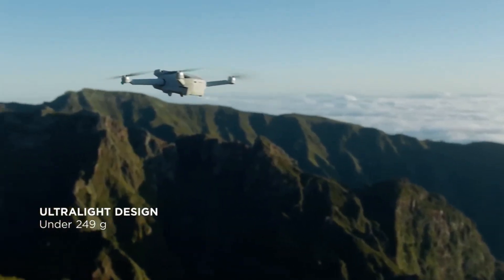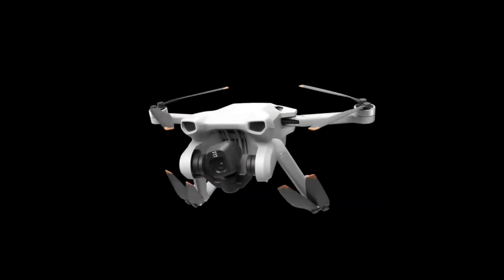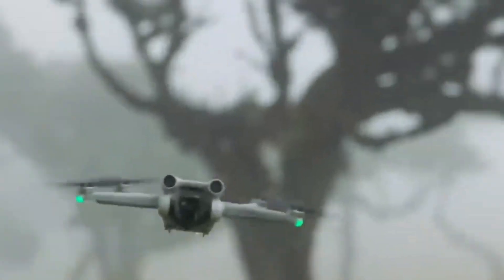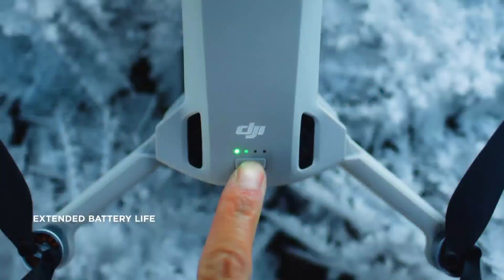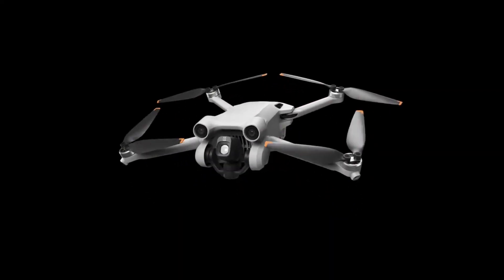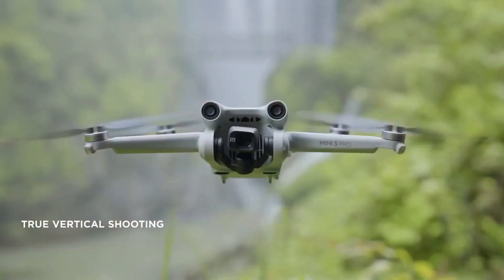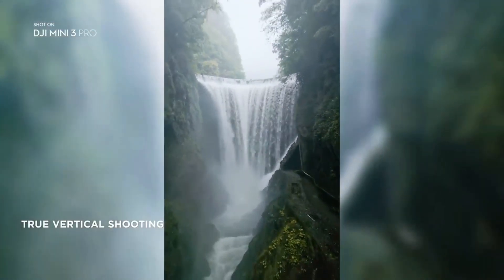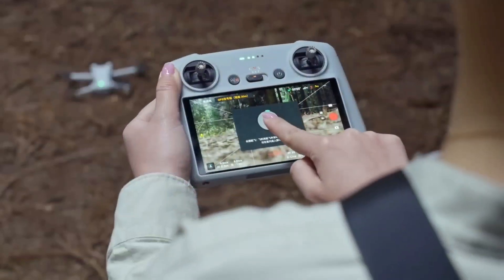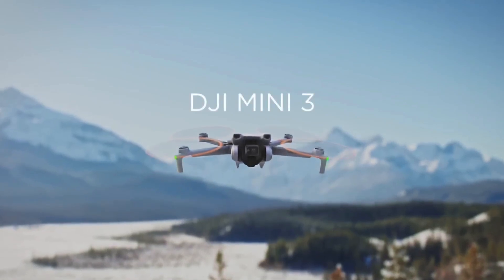DJI Mini 3 Pro: Capture a world in remarkable detail with 4K 60fps video and 48MP photos. The advanced camera system supports dual-native ISO and an aperture of f/1.7 for high-quality night and day imagery. Most countries and regions do not require registration for the Mini 3 Pro, which weighs less than 249 grams. The foldable and compact design makes it simple to transport on any adventure. The redesigned DJI Mini 3 Pro now includes true vertical shooting for portrait shots, ideal for social media. The gimbal rotates 90 degrees so image quality is not compromised. The DJI Mini 3 Pro also includes Tri-Directional Obstacle Sensing and APAS 4.0, giving the Mini Series unrivaled safety.